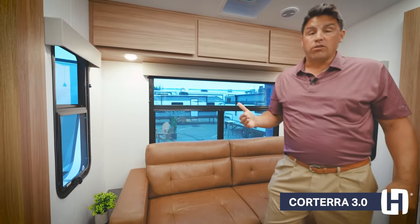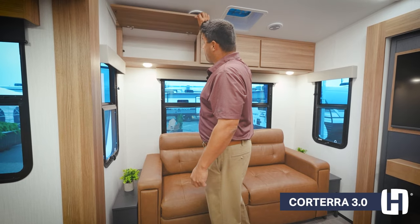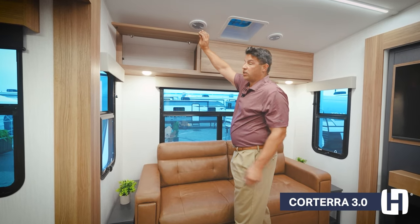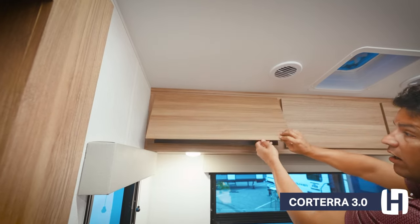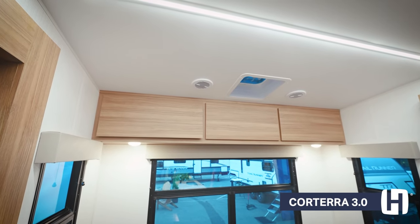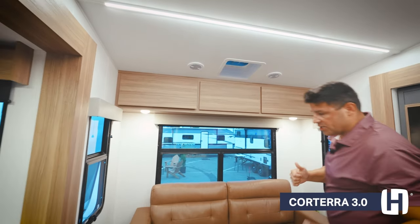For those of you that are working remote and you want to have your own space, this is a beautiful floor plan to consider. Back here on the rear storage — typically they do have storage, but you're not going to have access as big as what we see here in the all-new Corterra. I like the hidden hinges as well, and this modern, sleek, European-inspired decor has been getting a lot of interest since our initial launch.